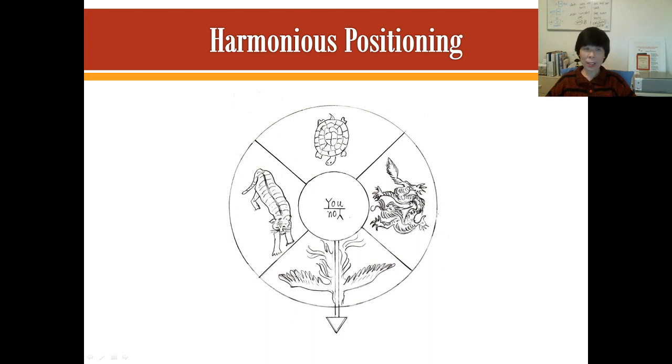As you can see from this slide, we have these four different animals here. So we have the turtle in the back, we have the white tiger, and we have the dragon on the left side, and then we have the phoenix. This is you. So what we have here is the four celestial animals surrounding you.